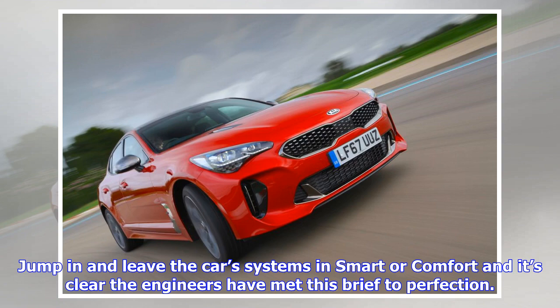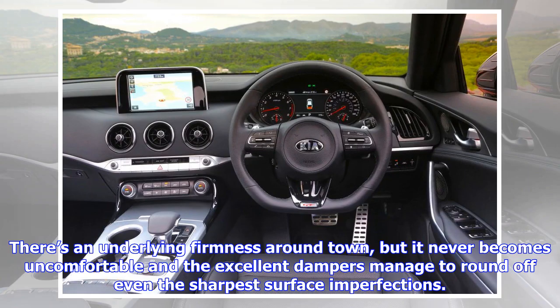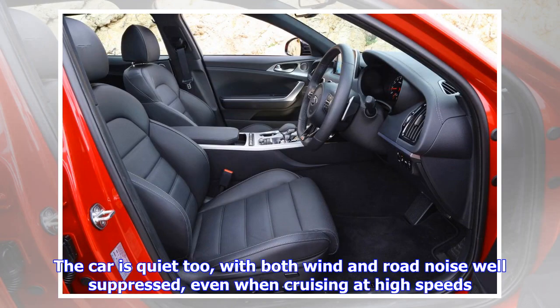It's a frustrating trait for a car aimed at enthusiastic drivers. Kia is at pains to point out that the Stinger is a GT car first and foremost. Jump in, leave the car's systems in Smart or Comfort, and it's clear the engineers have met this brief to perfection. What strikes you first is the ride, which is supple and well-damped, taking everything from big bumps to potholes in its stride. There's an underlying firmness around town, but it never becomes uncomfortable.